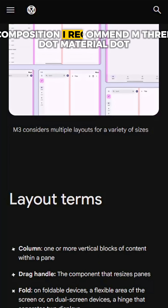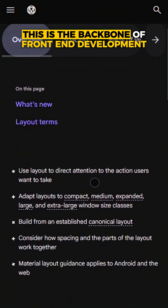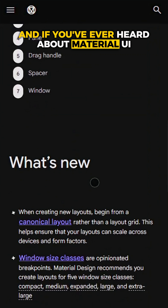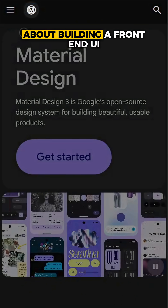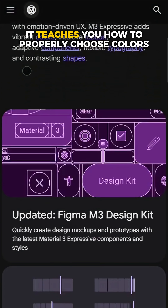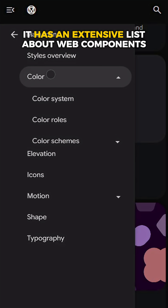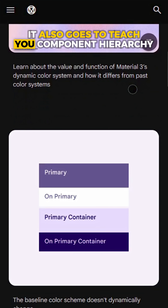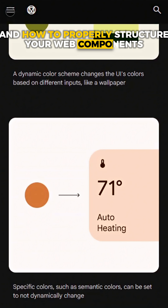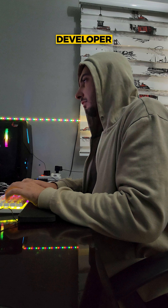After learning the basics, I recommend you move on to learning about website composition. I recommend m3.material.io — this is the backbone of front-end development. If you've heard of Material UI, it's built on top of this. It teaches you how to choose colors, covers web components and their structure, component hierarchy, and how to properly structure your UI. This is basically the theory behind front-end development.